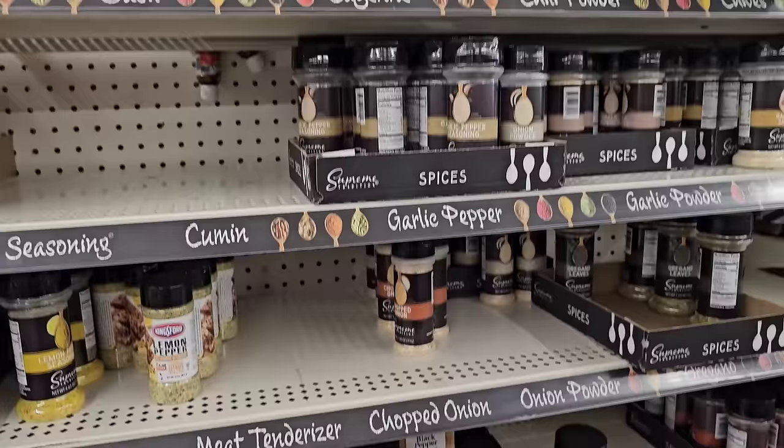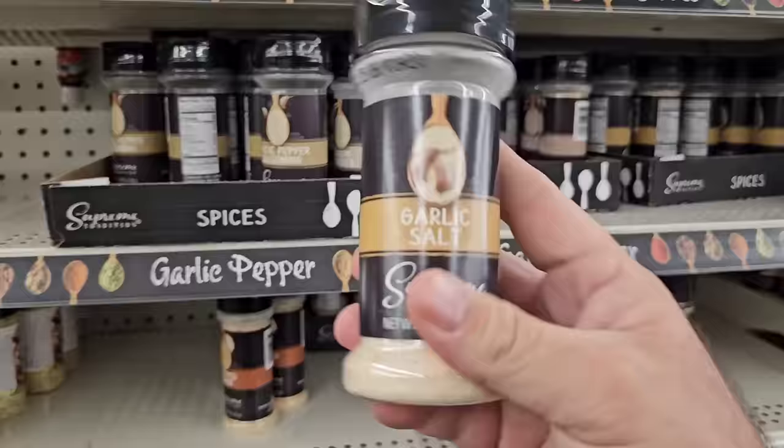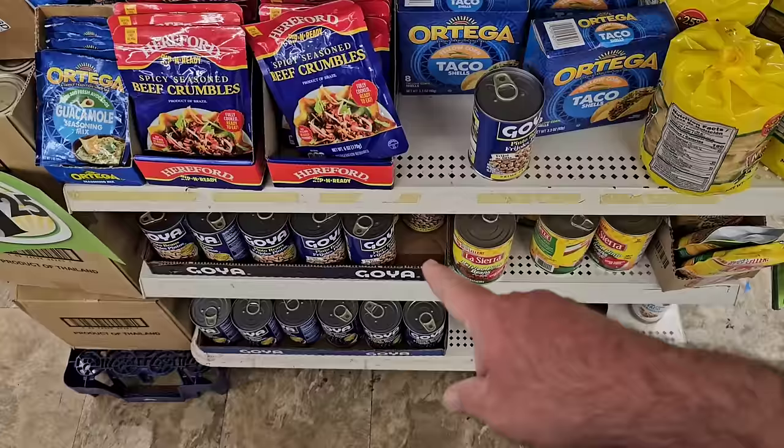We have had a lot of different spices from Dollar Tree over the years and still have a lot in our cupboard — Italian seasoning, garlic pepper seasoning, garlic salt. It looks like they've got a little taco section here. I like how they set this stuff up.